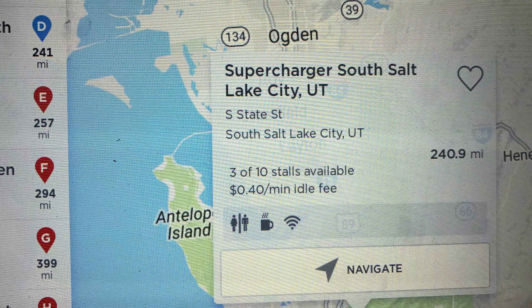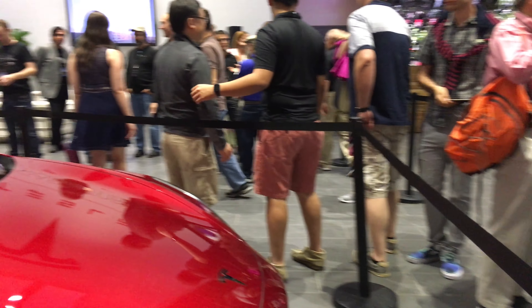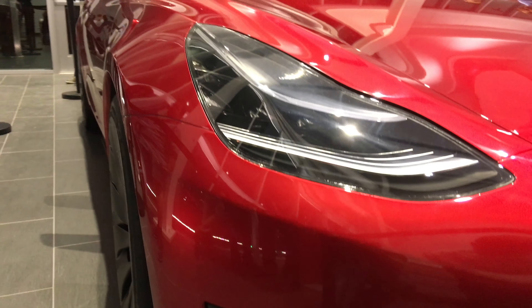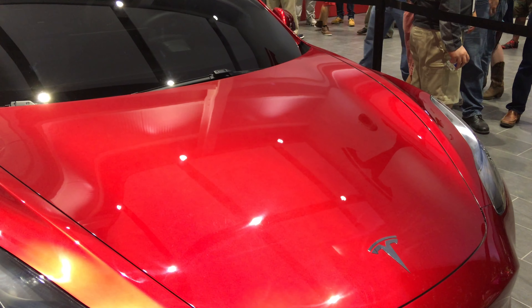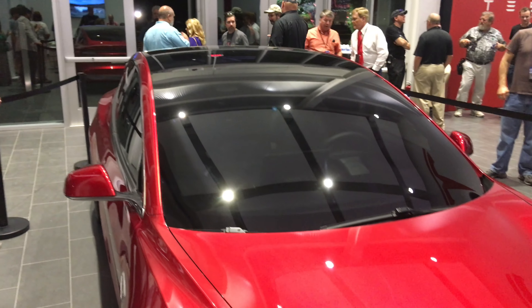In Model 3 news, Tesla is going to be shutting down their factory on the 20th of February this month to start retooling the line to begin building some pre-production Model 3s. They've built some prototypes, but this is more like actually building some real Model 3s. They've done this before with the Model X when they shut the line down to start producing them.